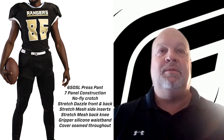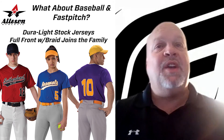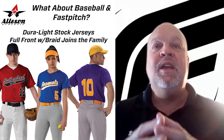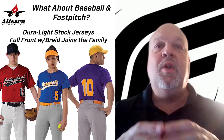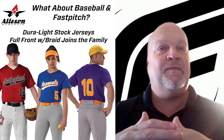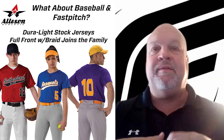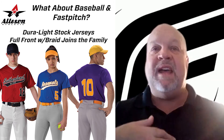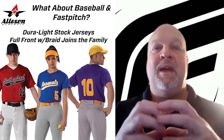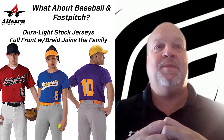We are all in on football. Brand new for this season, coming in January, is our Duralite full front with braid — we're really excited about it and can't wait for you guys to see it. We also have four other silhouettes in our Duralite line that you've been buying for a few years: the high-abrasion-resistant full front, vest, and two-button. We're going to have a tremendous amount of inventory so you'll be able to service your leagues and teams.